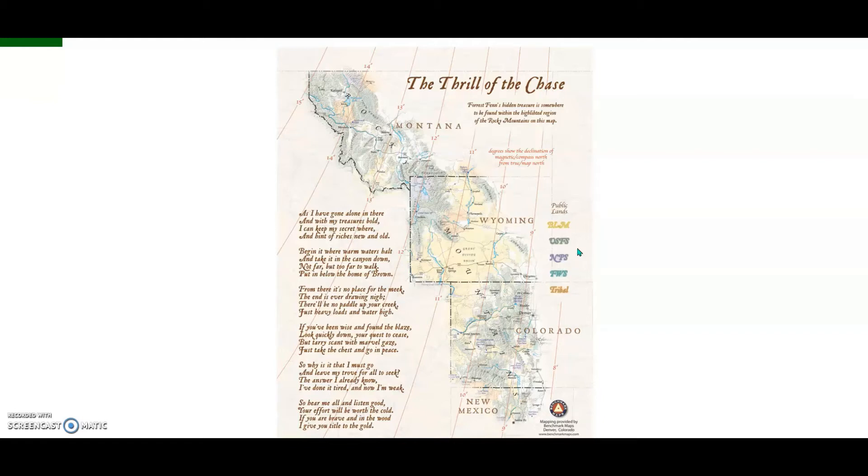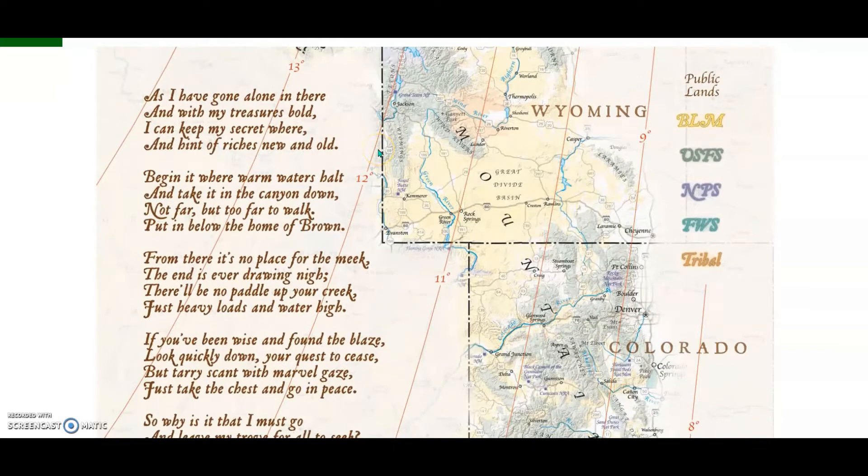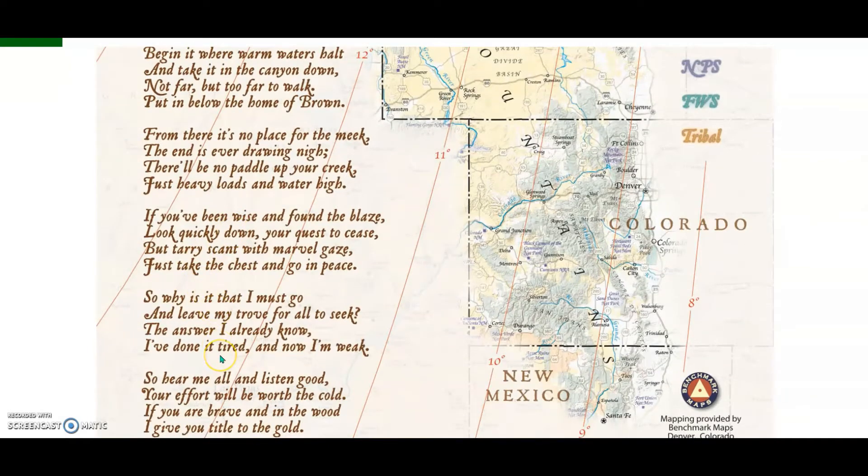This is another quick video about the Forrest Fenn Treasure Chase. This one relates to the word 'it' as shown in the poem, such as 'begin it', 'take it', and 'done it tired'. As to the meaning of 'it', it probably has a significant meaning in the poem; however, there is also the possibility that it may be a hint about the location of where the treasure was hidden.